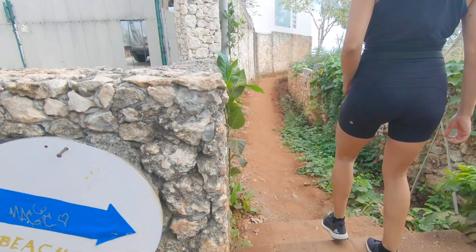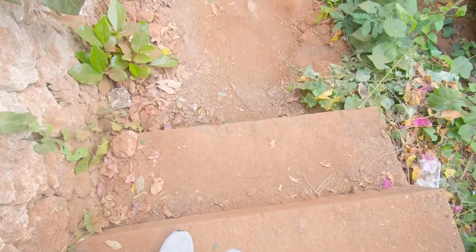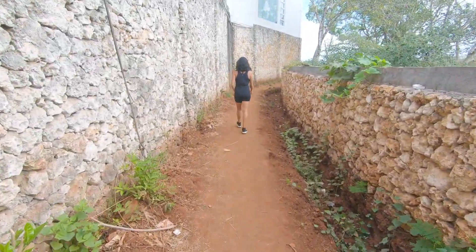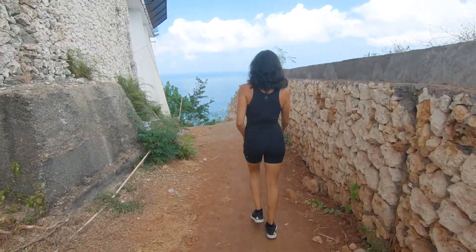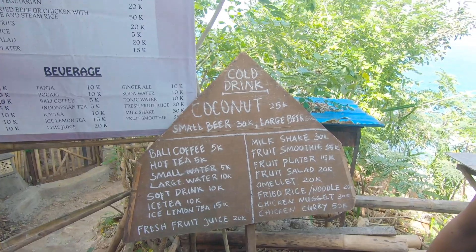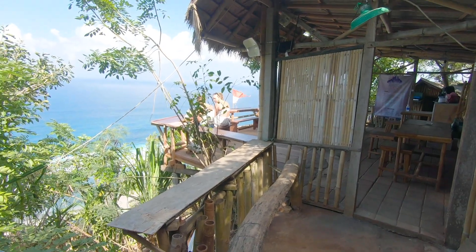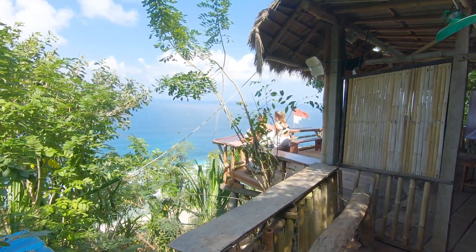The trek starts here. I think this might be the only concrete steps we'll see on the entire way down to this secluded white sand beach. Just around the corner from the start of the trekking you can actually see some more steps, and at the beginning of the road there's actually a menu — somewhere to eat!